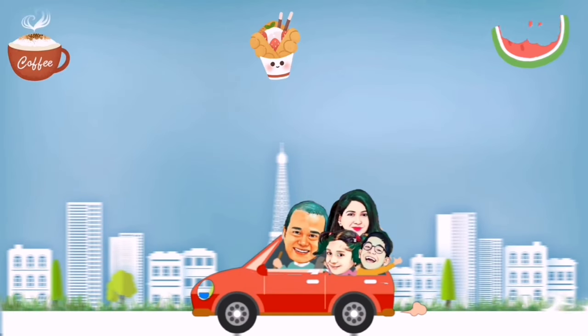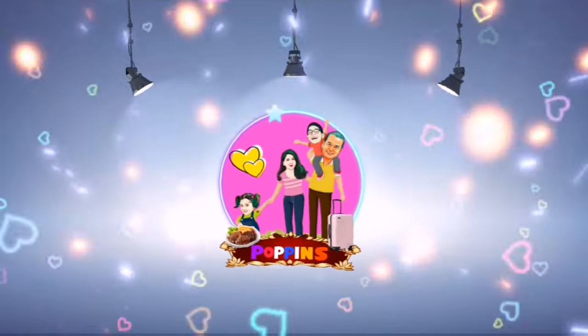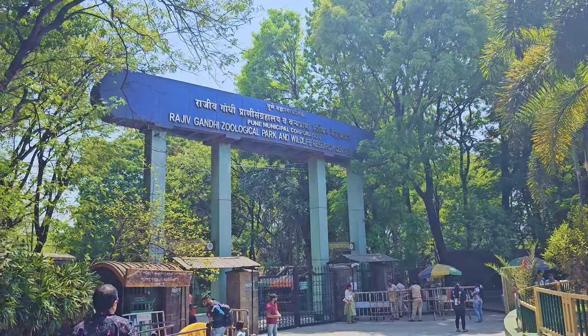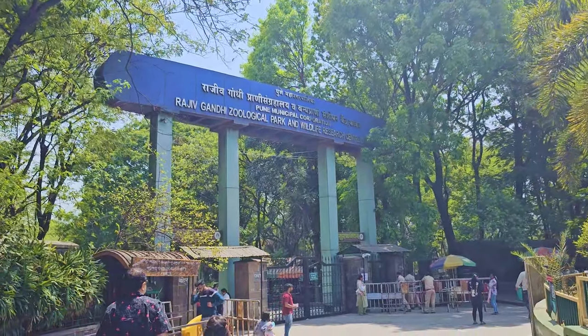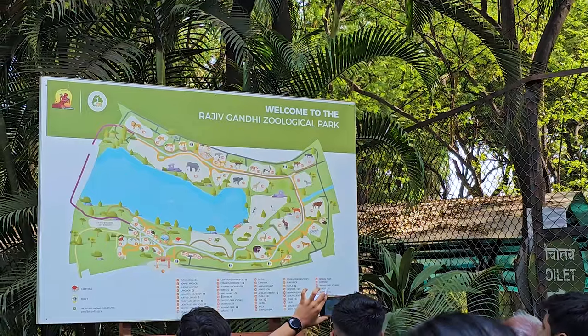Hi friends, we are back with the next vlog. During our recent visit to Pune, we did not miss going to the Rajiv Gandhi Zoological Park, commonly known as the Rajiv Gandhi Zoo or the Katraj Zoo.